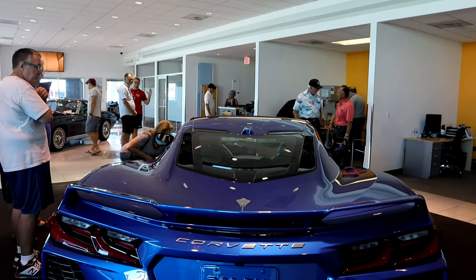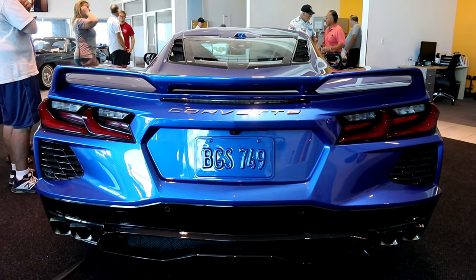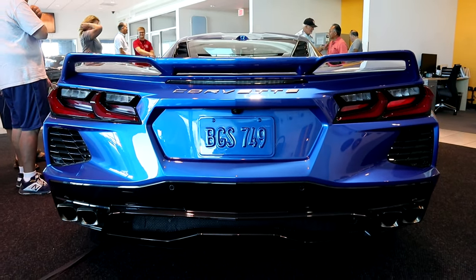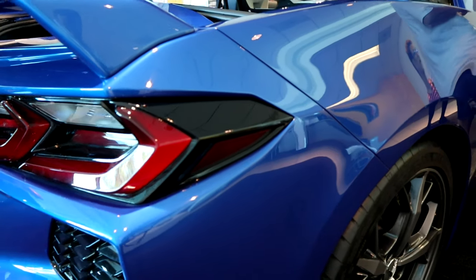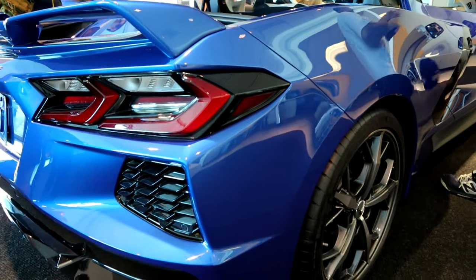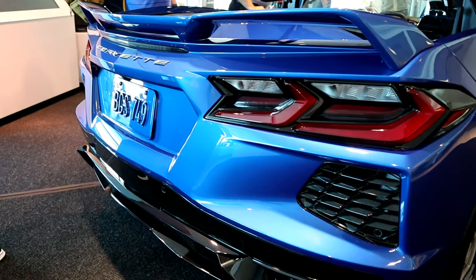This 2020 Stingray has a 3LT with a Z51 package. It has blind spot warnings, side markers on the side view mirrors, front cameras, rear cameras with sensors, black skirts for the side vents, GT two seats, Brembo brakes, an aero kit, and much much more.